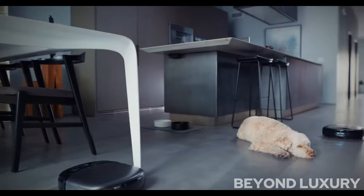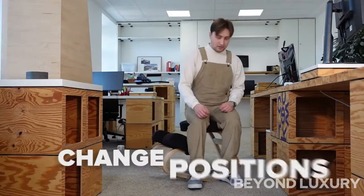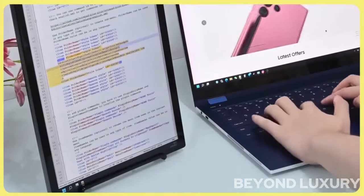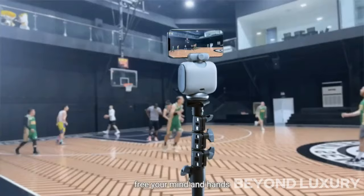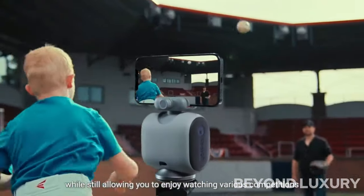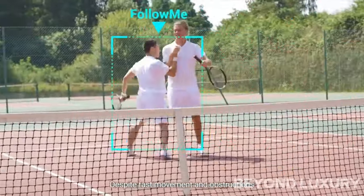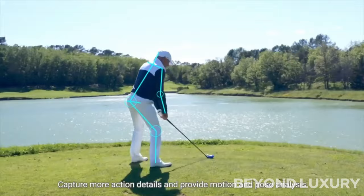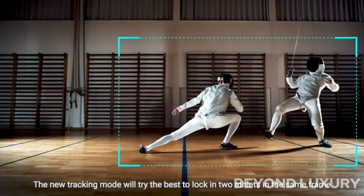Join me on a thrilling journey through the vast expanse of the internet as I unveil the absolute best gadgets and devices that'll redefine your tech game. Introducing the XBotGo Chameleon, the ultimate AI-powered sports tracking phone mount. Designed to enhance your athletic performance, this innovative device uses artificial intelligence to track and analyze your movements in real time.